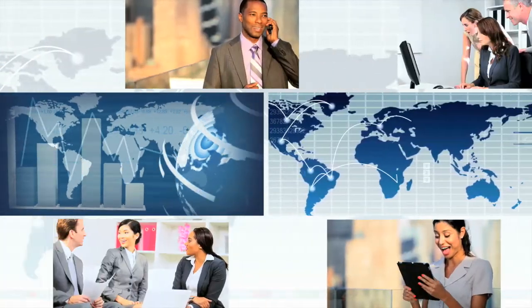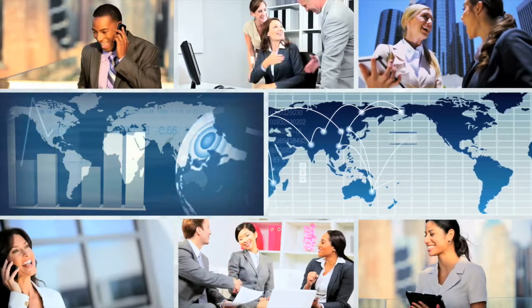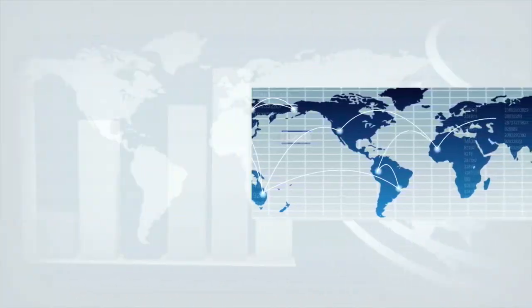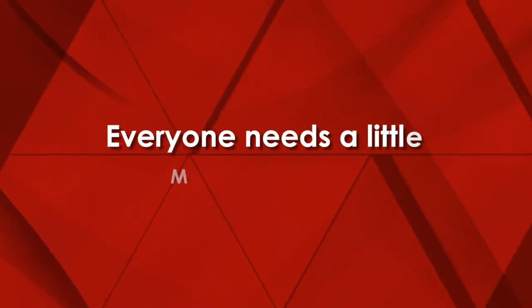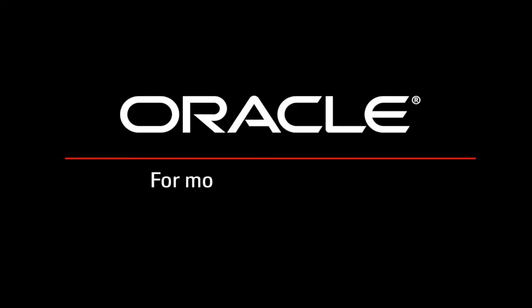Regardless of your company's size, industry, or geography, you can now manage all your assets easily in real-time so your business can thrive. Everyone needs a little maintenance. Manage your enterprise assets in a whole new way — with Oracle.